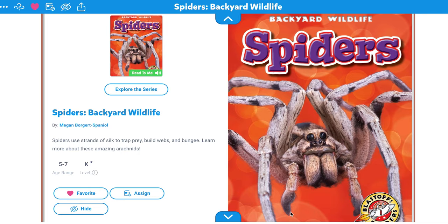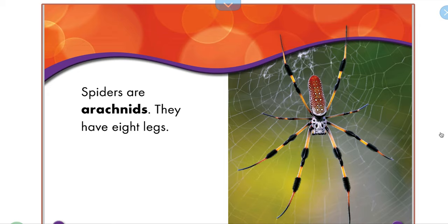So you need to be listening the whole time. Are you ready? Let's go. Spiders are arachnids — they have eight legs. So that's what it means: if you have eight legs, you're an arachnid. Let's count them: one, two, three, four, five, six, seven, eight.